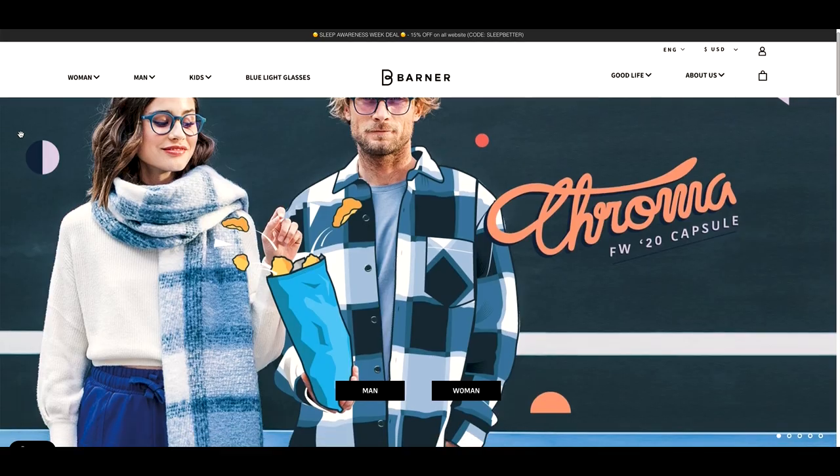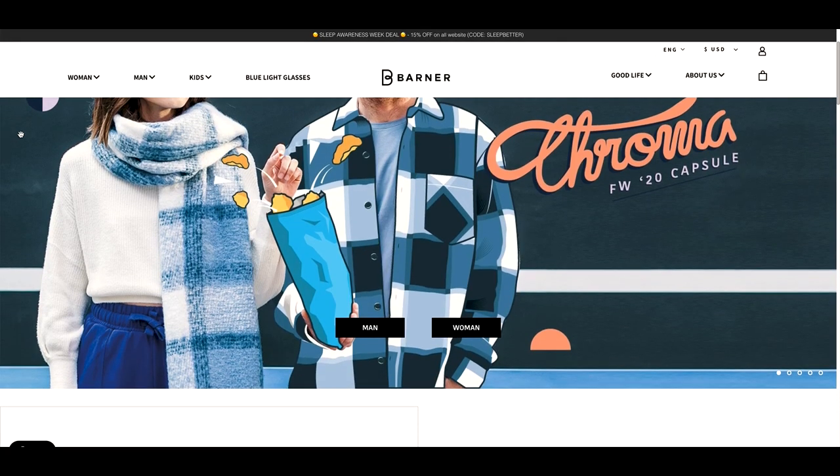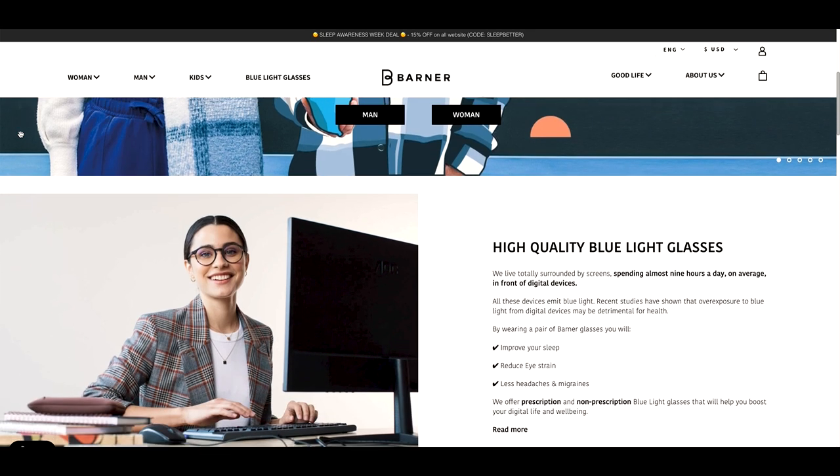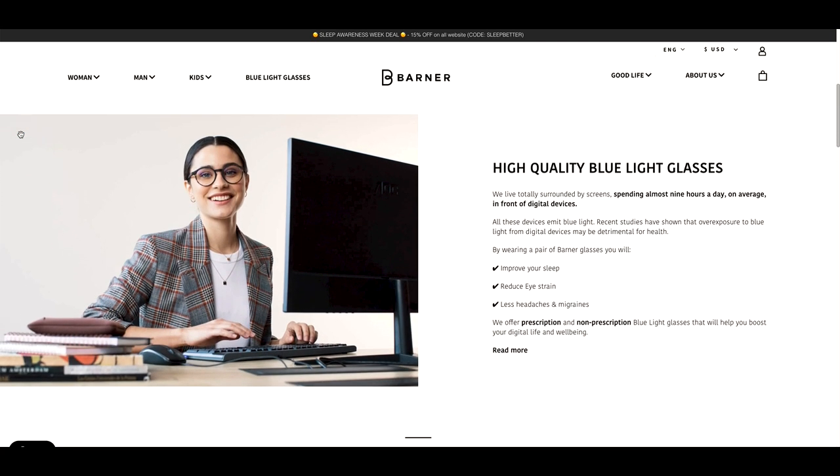Today we are talking about an accessory that is not only fashionable, it is also extremely functional: blue light blocking eyeglasses. They are quickly becoming one of my favorite accessories. Today's video is brought to you by Barner, an eyewear company bringing you some of the most stylish blue light blocking glasses. Blue light glasses help protect your eyes from all of the blue light emitted from all the screens we're looking at all day.